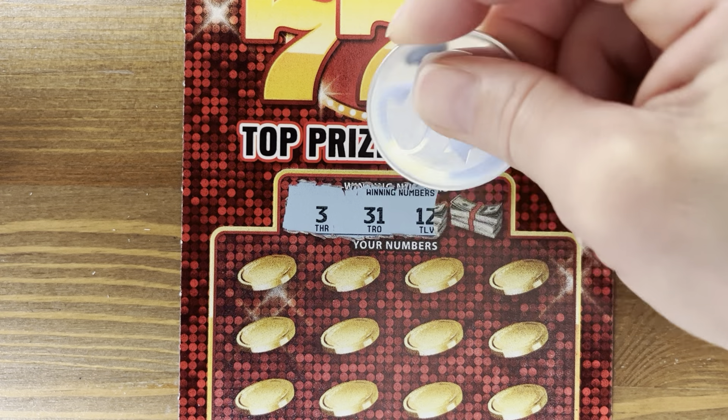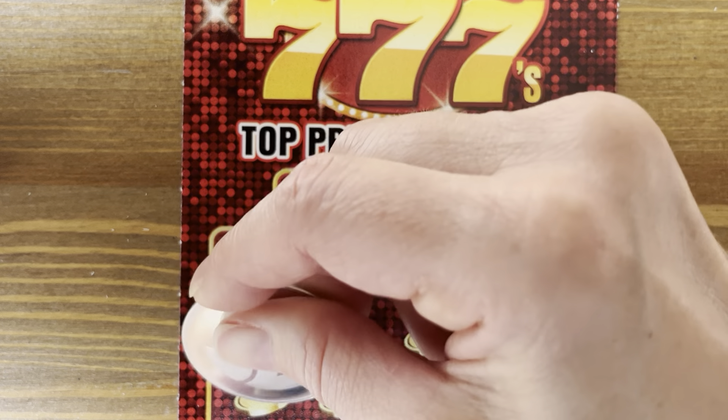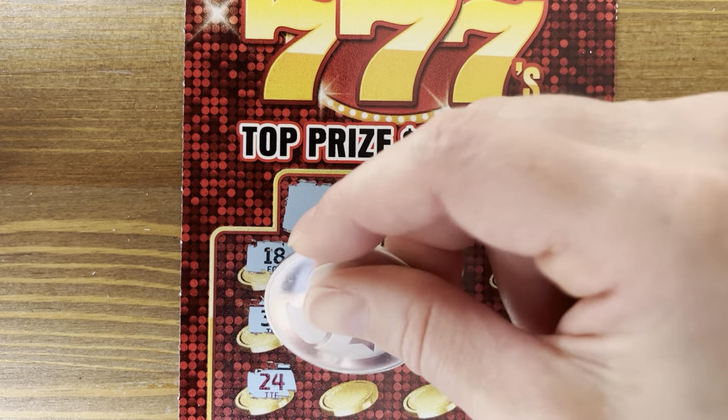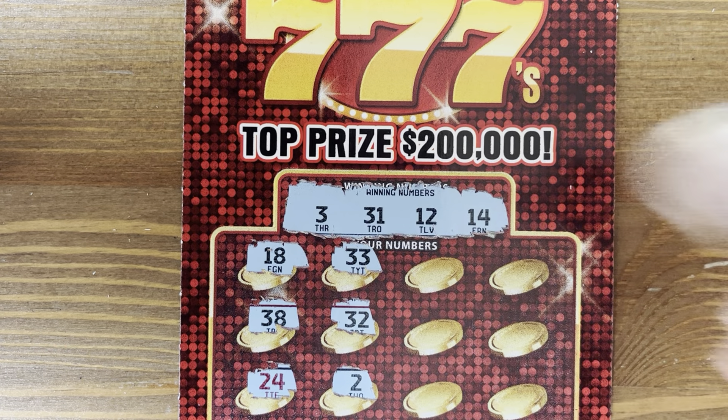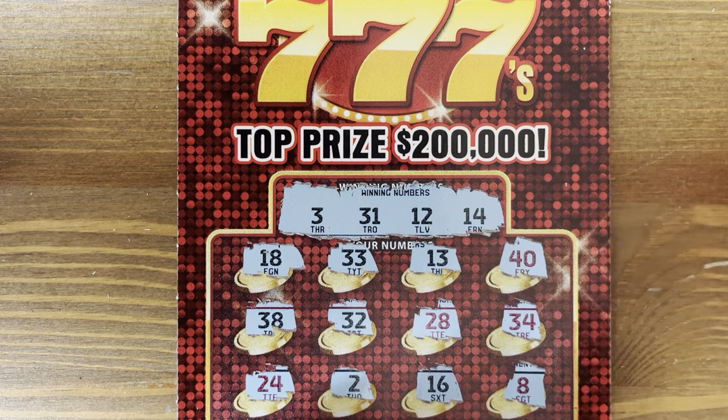Numbers 3, 31, 12, and 14. Come on, 13! Numbers 40, 34 — dang it, nothing. We've gone about 8 tickets with no winner.